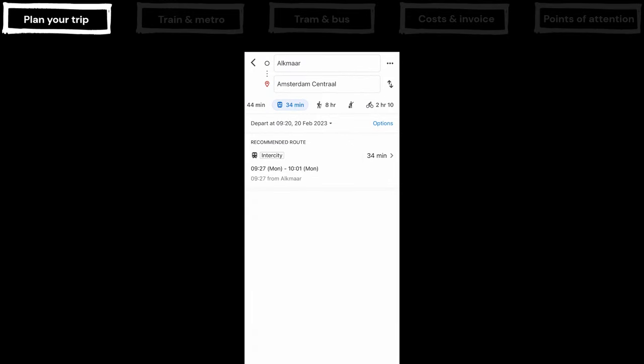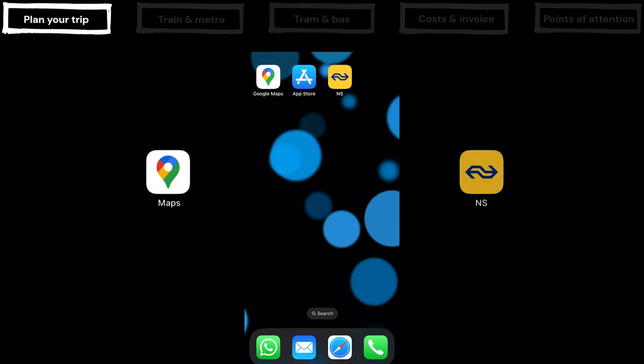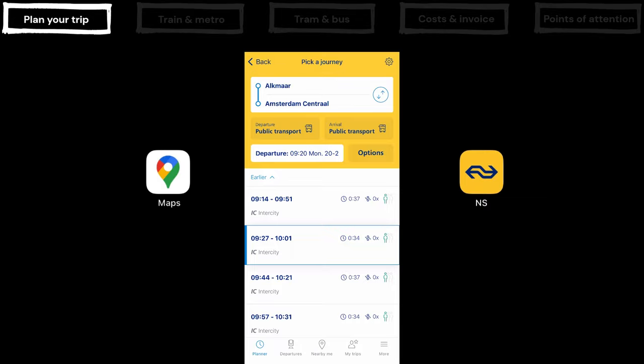All Dutch public transport information is available in Google and Apple Maps, and you can certainly use that. But the official NS app often gives the best travel advice and also shows prices. You can also plan local journeys with buses and trams in the NS app.